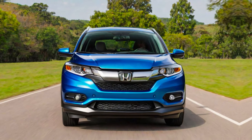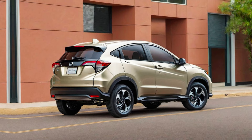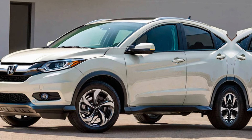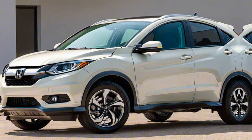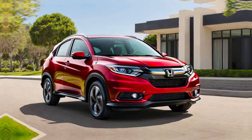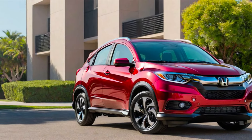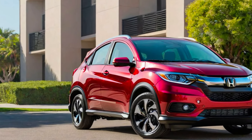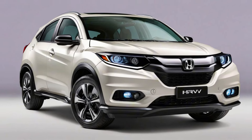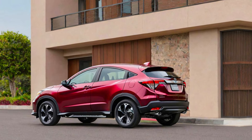So, is the 2025 Honda HR-V still a top contender? It depends on your priorities. If you're looking for a stylish, fuel-efficient, and practical sub-compact SUV with a spacious interior and plenty of tech features, the HR-V is a great option. However, if you prioritize performance, you might want to consider some competitors. Overall, the HR-V remains a solid choice in the sub-compact SUV segment, especially for those who value practicality and value.